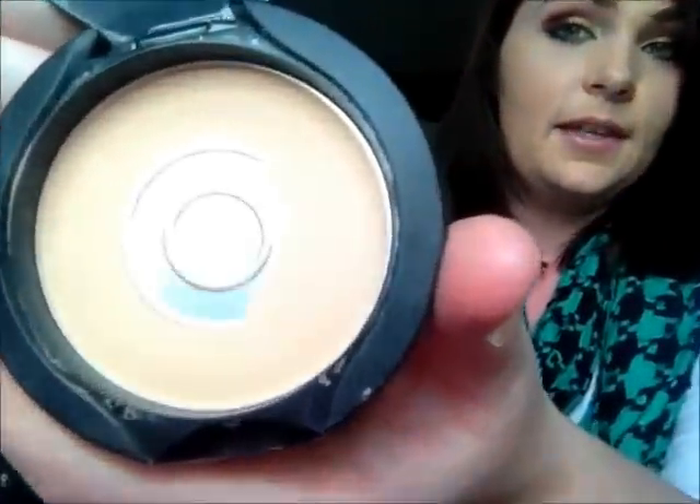My third one is the Color Trend pressed powder in the color Translucent — this is the old packaging, by the way. It's so cheap; I think it was about four or five euro. I actually have two of these because that's how good they are. It's probably my favorite pressed powder ever and I'm going to keep buying them because they are amazing.